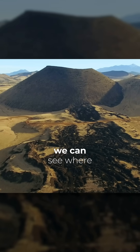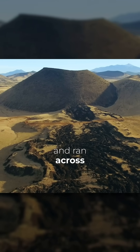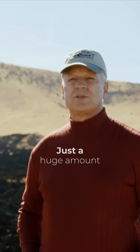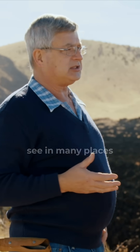But here behind us, we can see where at some point it spilled out of the cone and ran across the ground. We can see it right into the distance — just a huge amount of basalt lava. Though it's actually small compared to the lava flows we see in many places.